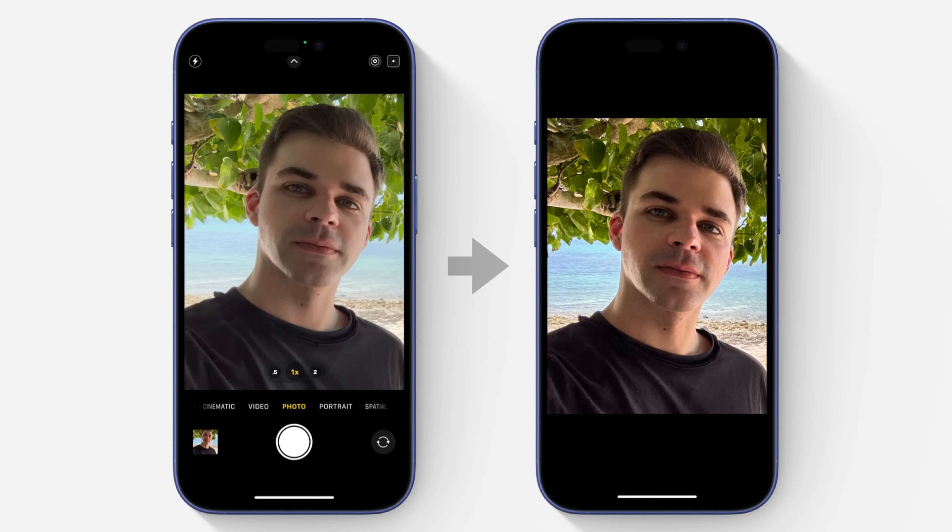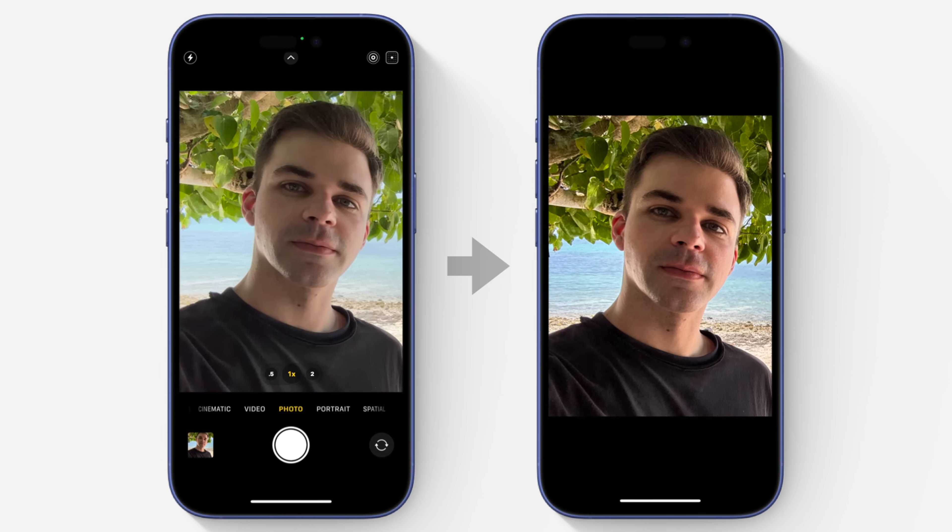Have you ever taken a photo on iPhone only for it to look too bright and over-processed afterward? Well, this is because Apple's using two machine learning features to fix your photos.